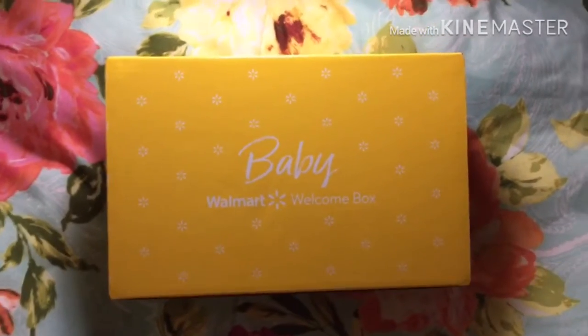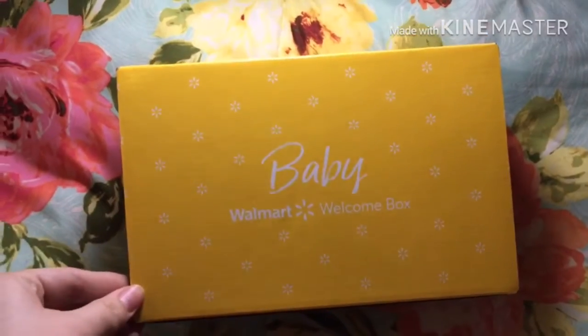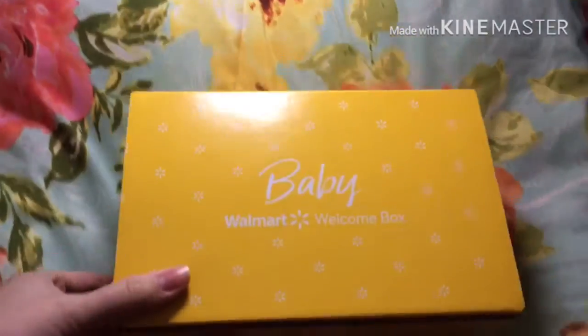Hey guys, welcome back to my channel. I just wanted to do a quick video for y'all today on how I got this box completely free and what's all inside. Let's go ahead and get into the video.